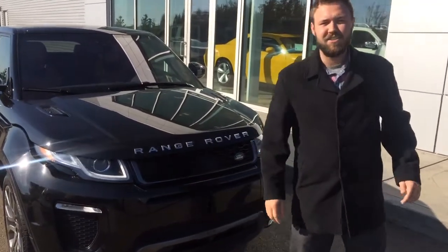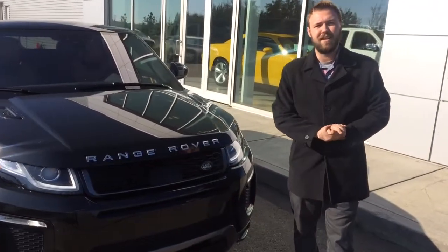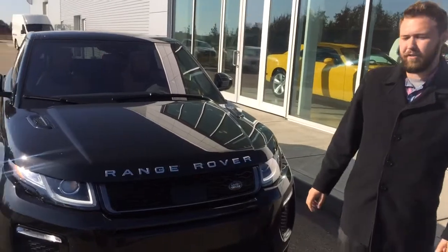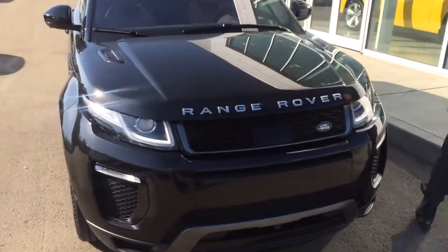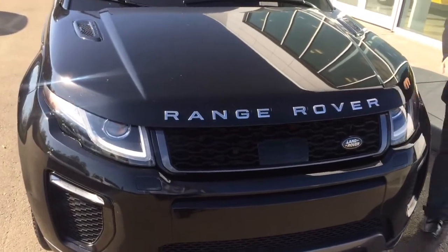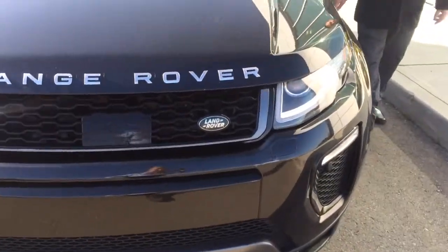Hey Megan, this is Jesse with LA Nissan. I just want to quickly put a face with the name — thank you so much for your interest in our 2016 Range Rover Evoque. Now underneath the hood you're gonna have a pretty peppy two-liter turbo engine, really fuel efficient, and you're gonna have tons of get up and go.